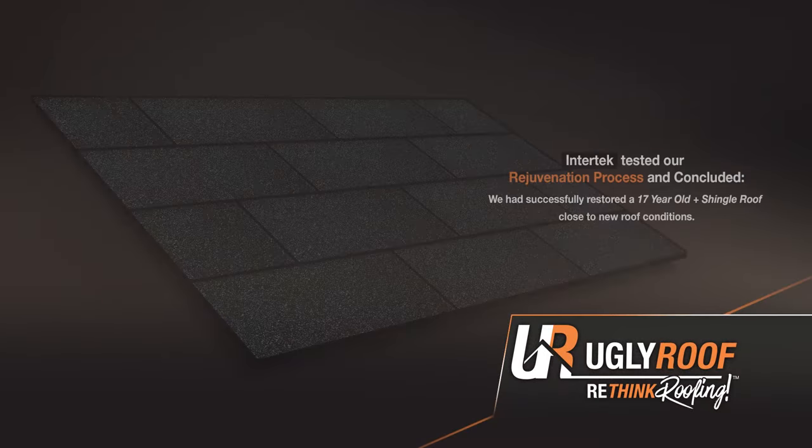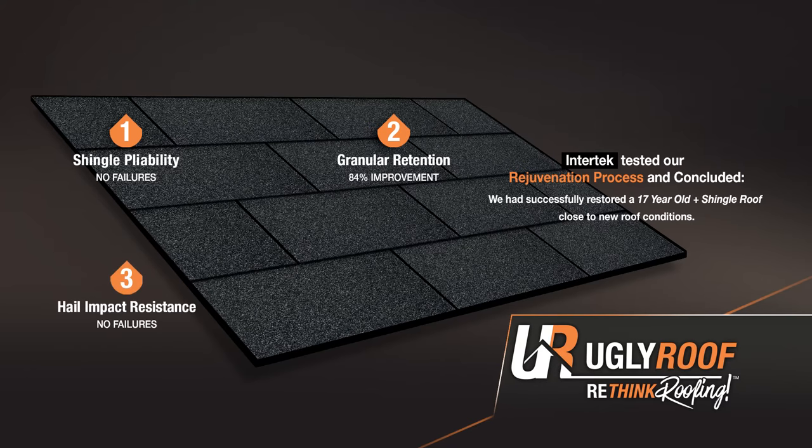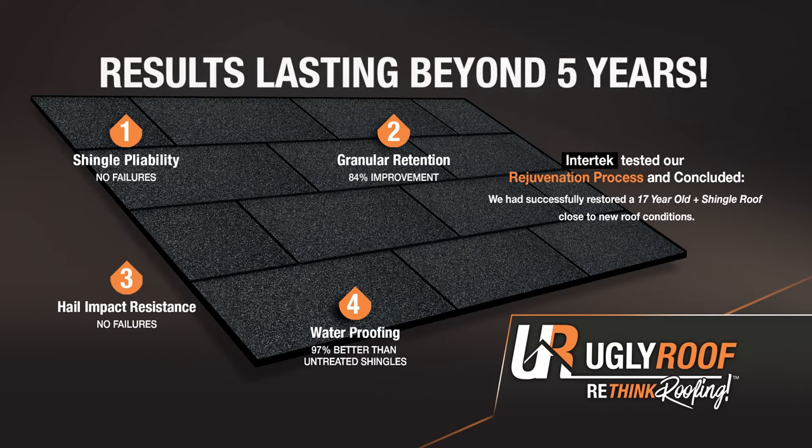The results were: number one, shingle pliability — no failures. Number two, granular retention — 84% more granular retention than untreated shingles. Number three, hail impact resistance — no failures. Number four, waterproofing — 97% better than untreated shingles. And we are seeing these benefits lasting through five years and even longer.